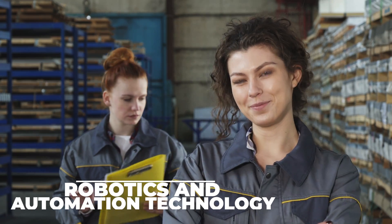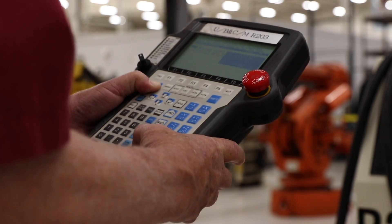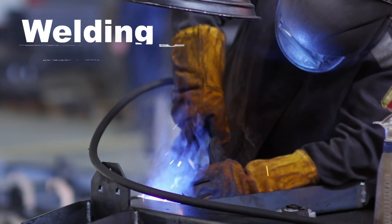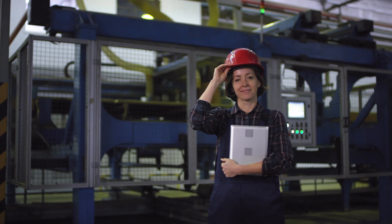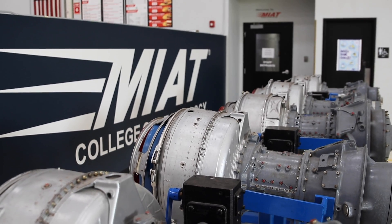Demand in the skilled trades is incredibly high. MIAT provides the training required for more than a certificate or degree. We're here to prepare you for your future career. For over 50 years, MIAT has been the technical school employers have relied on to find qualified candidates for their high-demand positions.